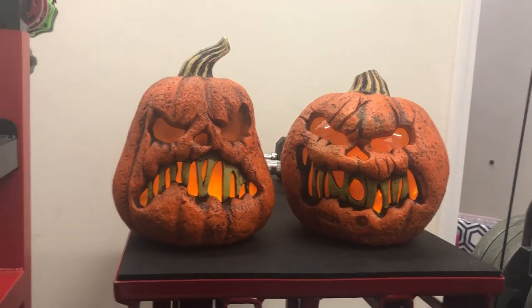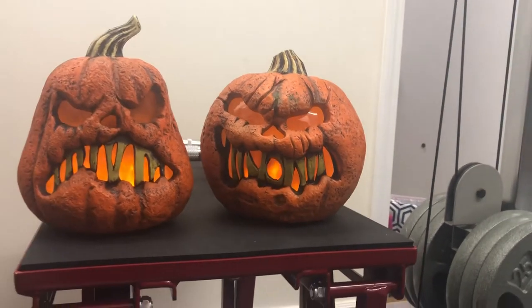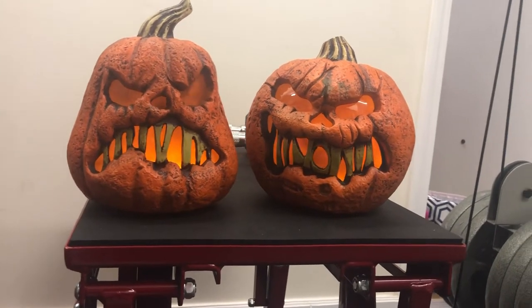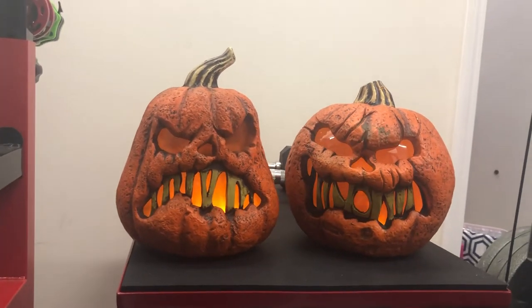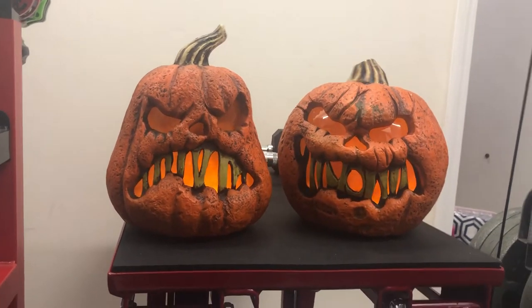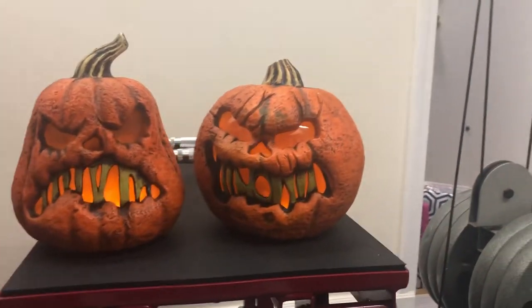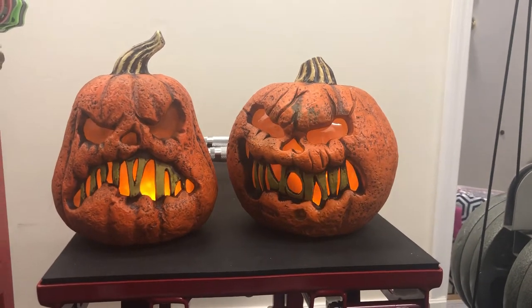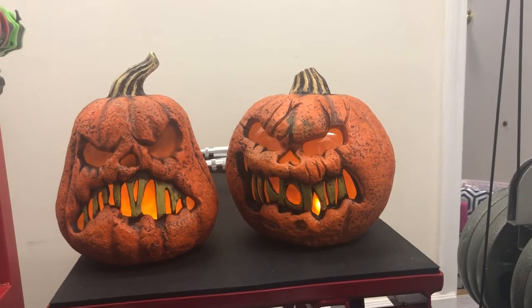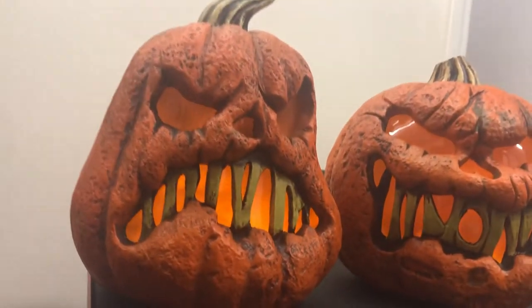From what I understand, coming from my friend Reed, these are taller than the original two, so that's definitely a plus. They also have a timer — I don't know how long it goes for, but they do have an automatic timer function, which is really neat. So they won't drain their batteries the way my flaming scarecrow has an issue with just sucking up his batteries.